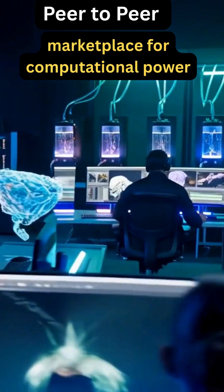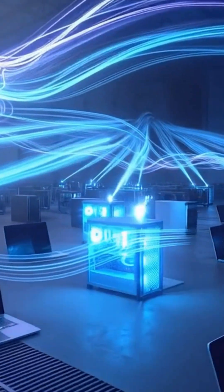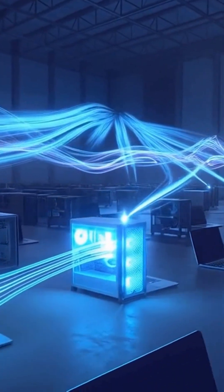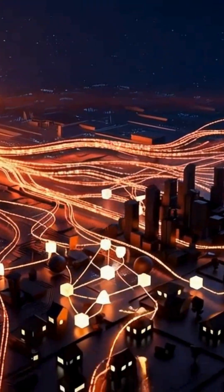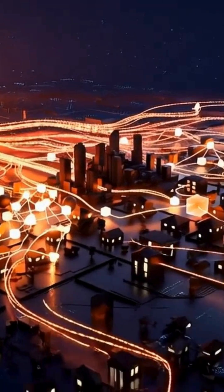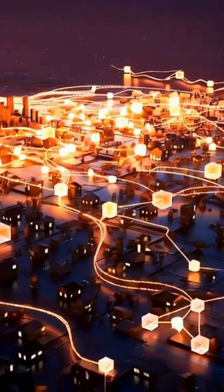On the Render Network, every connected computer becomes a node — basically a GPU provider offering its power to the network. Render's blockchain links thousands of these nodes into a worldwide GPU pool, letting creators borrow compute instantly, transparently, and far cheaper than centralized clouds.